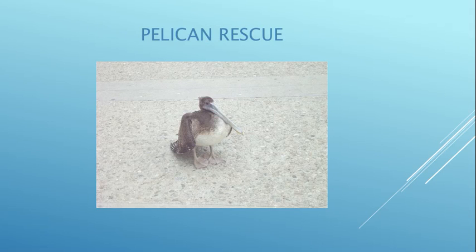We're not licensed to take care of birds at the moment — we've taken so many mammals we don't have the time — but we will pick up birds for other rescue groups. This is a pelican and you can see its wing is injured. I took it to IBRRC in San Pedro.